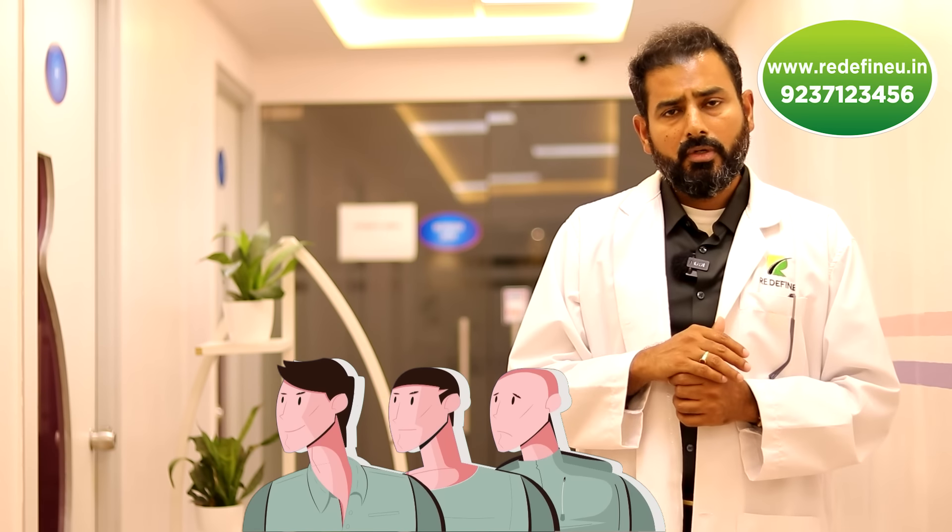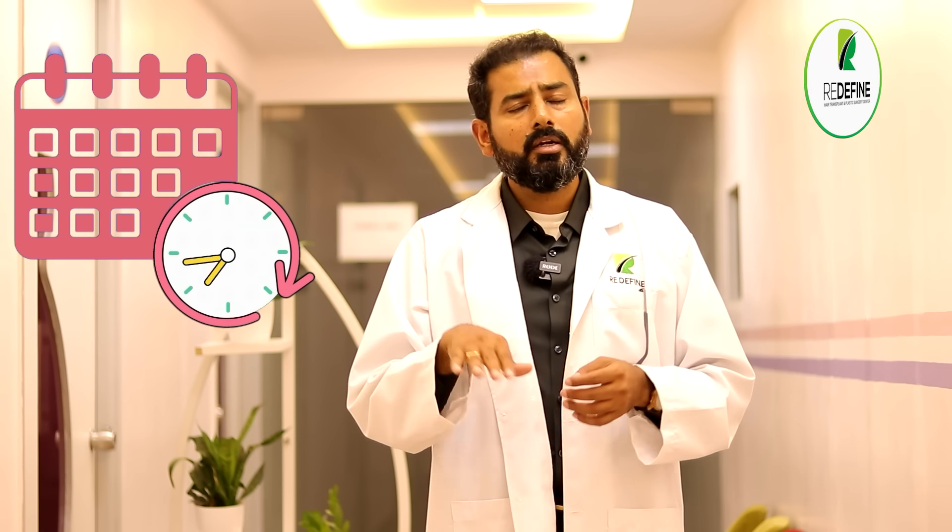Any of these methods of follicular unit extraction, once done, usually take longer to show results. You need to be patient. The first three months there will be a shedding phase. From the fourth, fifth, sixth, and seventh month you'll start getting your hair back. Some hair will start growing directly, which is sometimes very normal. Some hairs will fall and come back. We actually see the result at minimum seven to eight months. Sometimes you may need to wait a little longer — maybe 10 or 12 months.